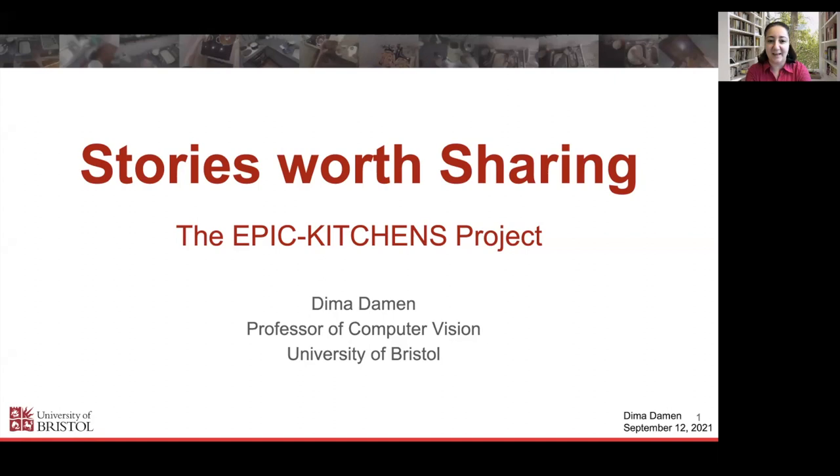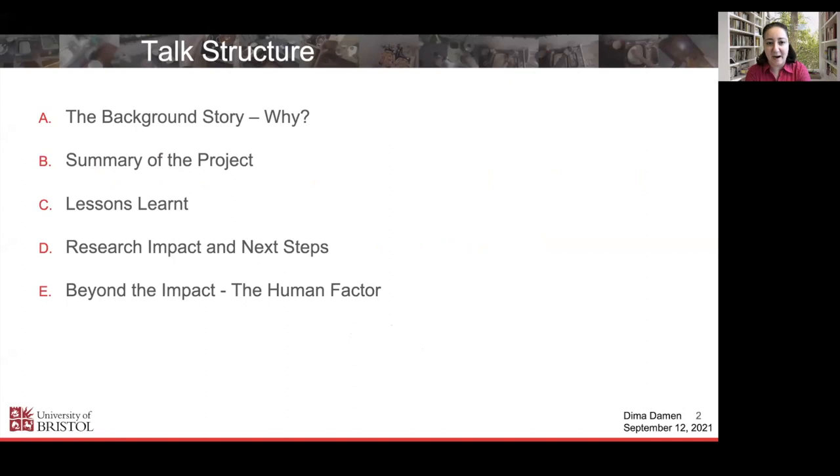The talk will start with the background — why I decided to take this project forward, the Epic Kitchens project, the motivation and the story behind. Then I'll give a quick summary of the project, which is important for the lessons learned, and then more on the impact the project has had, what happened beyond it, particularly for research, as well as the team that collected the dataset.